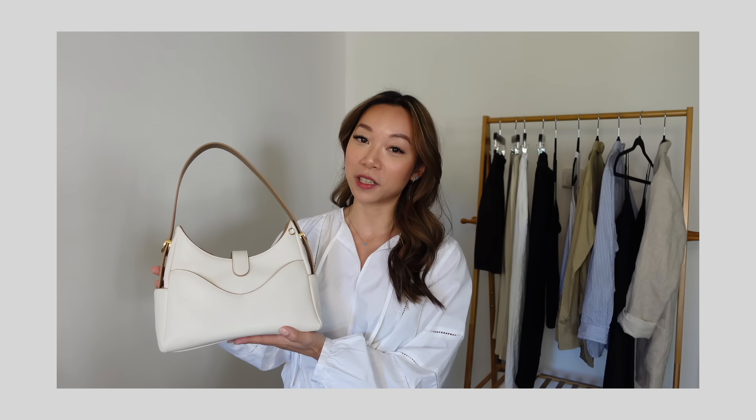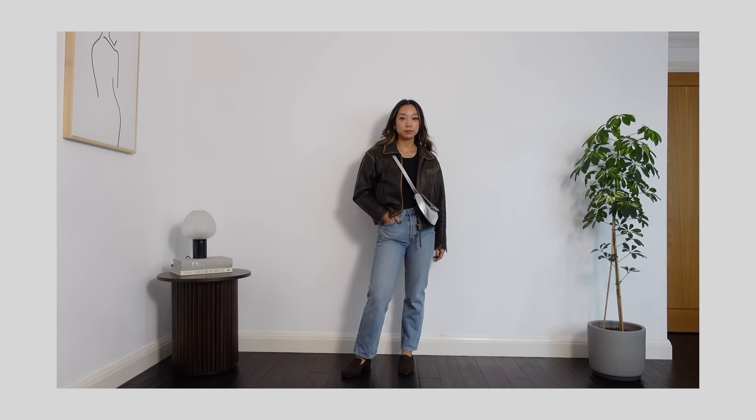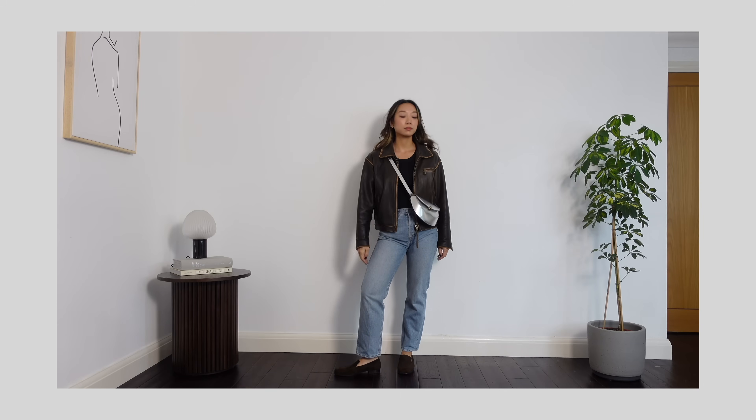Let's start with bags because this video is in collaboration with Oliada. I've worked with them twice before and you would have seen their bags in my styling videos because I do use them quite a lot. I think their bags are great — they are a sustainable brand that uses really interesting materials. And I have two bags to show you.